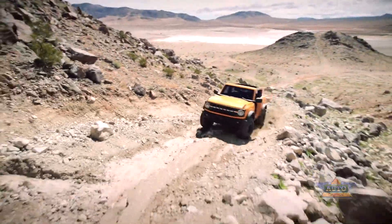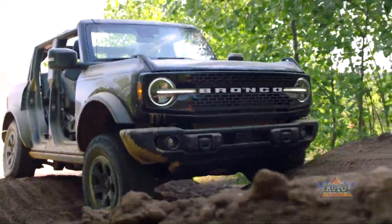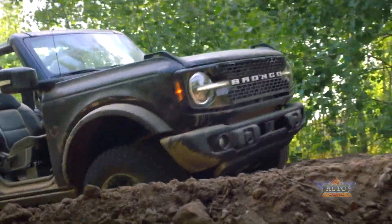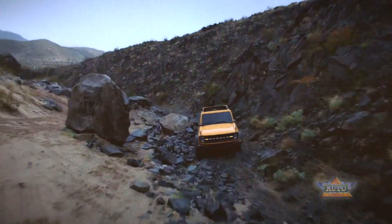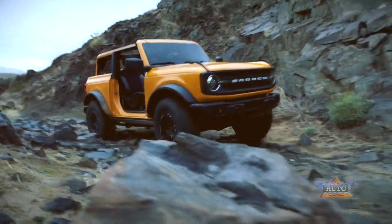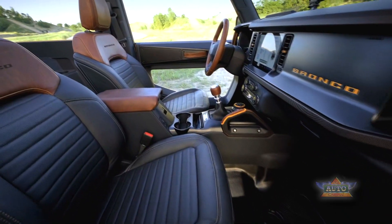The Badlands and First Edition models have more off-road cred but are still well suited for the highway. But make no mistake — all five are plenty rugged and have serious capability out in the wild. Inside the cabin there is decent seating up front with good outward visibility across the squared-off hood.